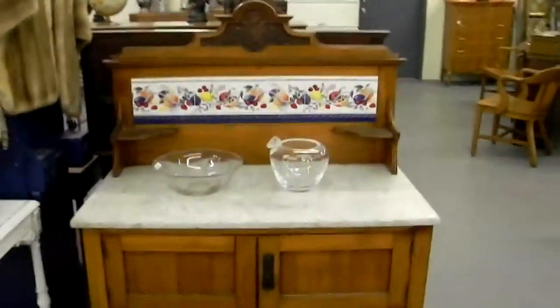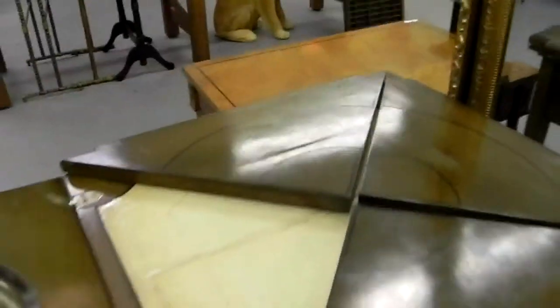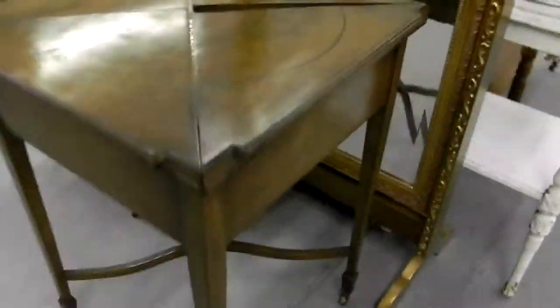There's the first of two marble top washstands. First of two game tables — kind of like a handkerchief table; these all fold out from the corners. There's a leather top in there. It has a very strong Baker look to it, but it's not.